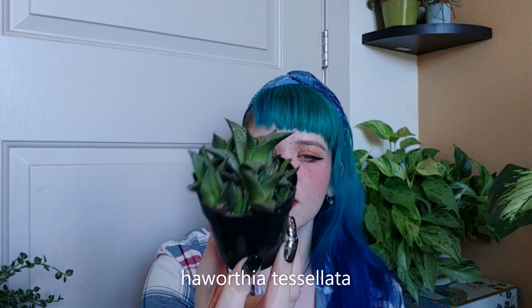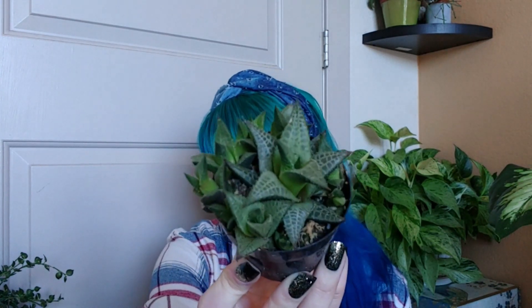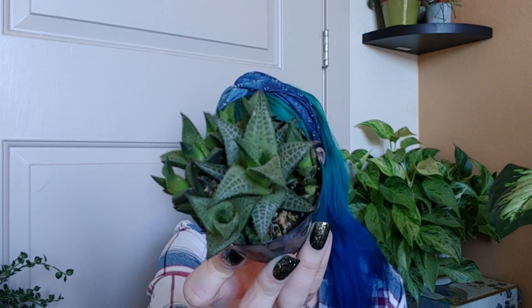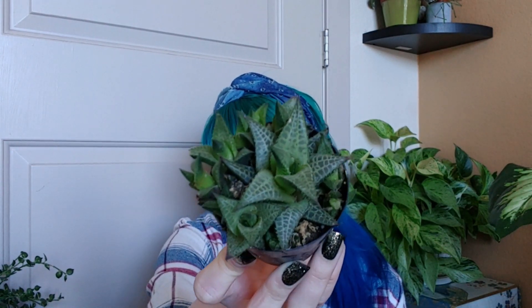This first one is a Haworthia Tessalata. I'd never heard of it before. I think it has a really cool pattern to it — it almost looks like a snake print. The few Haworthias that I do have, I do pretty well with, so I think I can manage this guy.